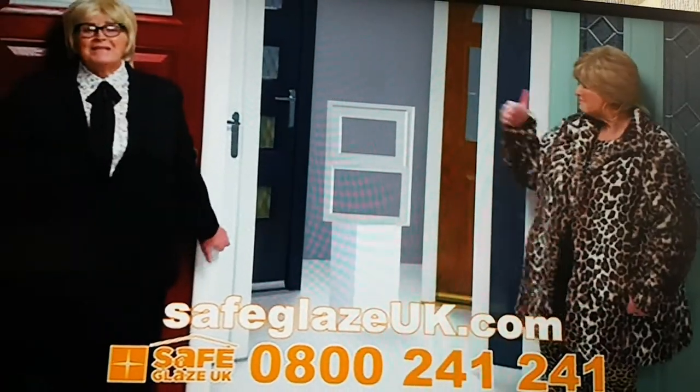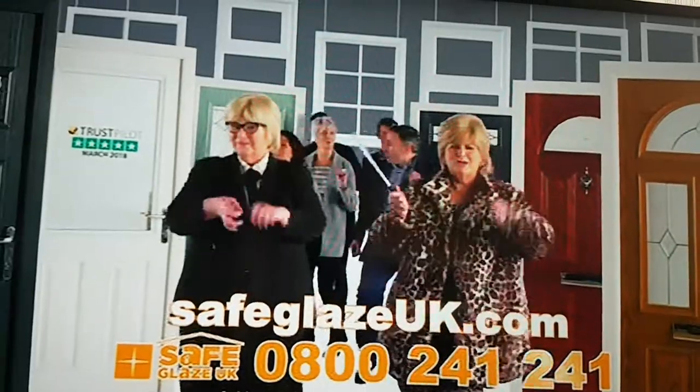And best of all, interest-free credit is available. Call 800-741-CHEN-QUEN!